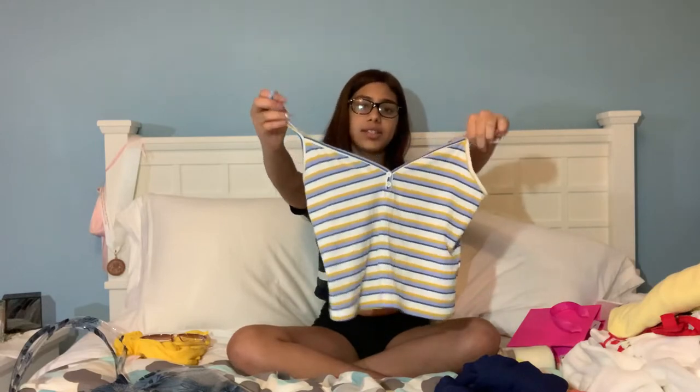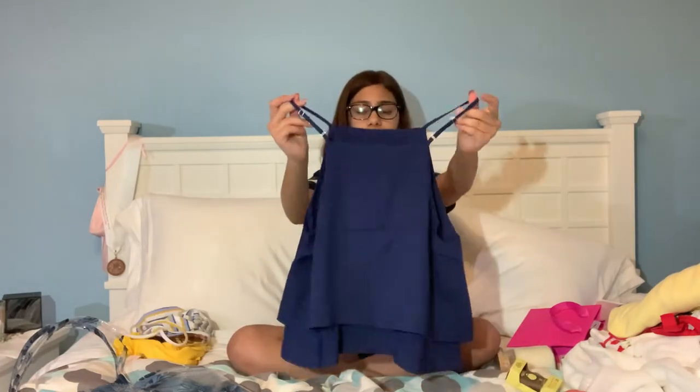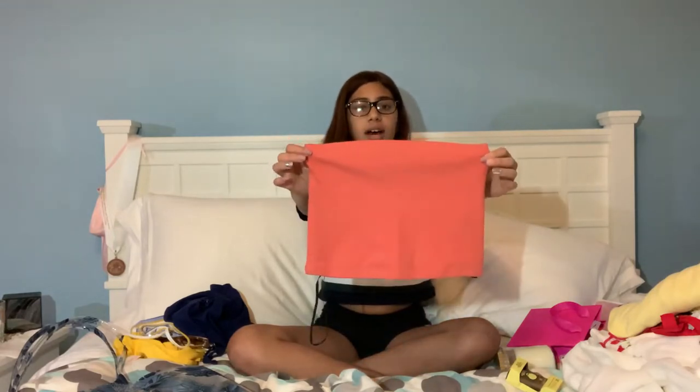I also got this striped top with blue, yellow, and white stripes and then it has little buttons in the middle of it and it's super cute. I also got this navy blue top with adjustable straps which is really good because it's very small, and it has layers, so that's cool. And then I got two tube tops in different colors — a cayenne colored one and a white one, but that one's in the wash.